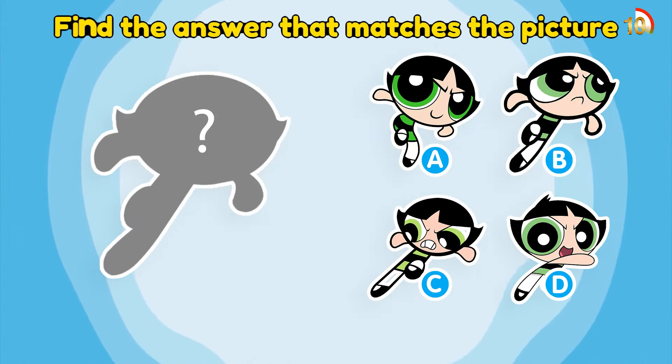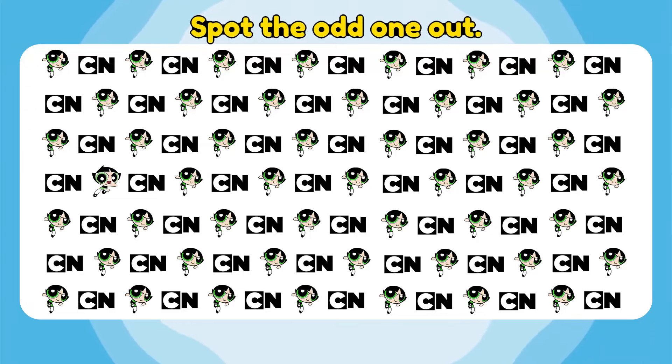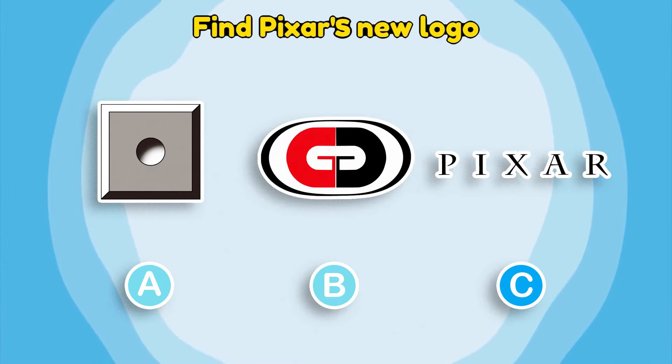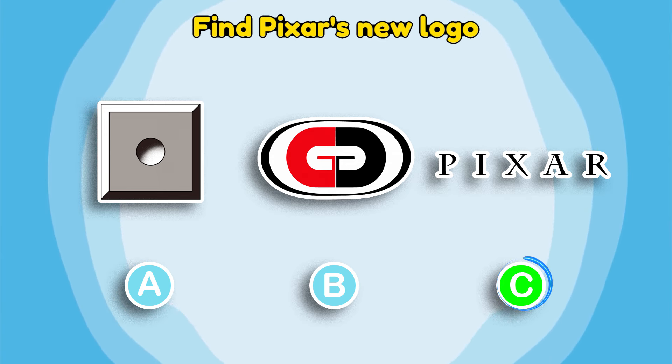Find the answer that matches the picture. Exactly! That is answer B. Spot the odd one out. You are so good! Remember to subscribe to the channel. Find Pixar's new logo. Comment if you choose C as the answer.